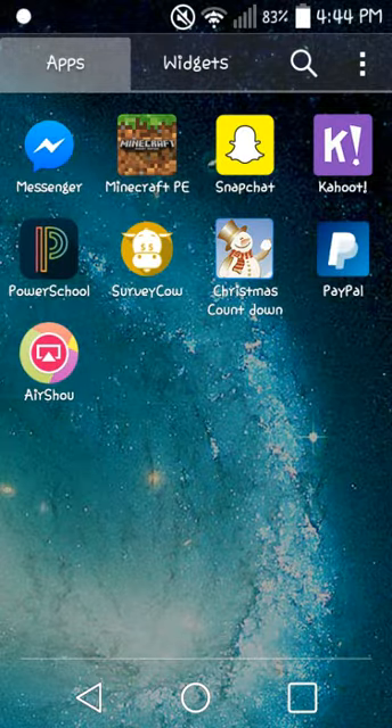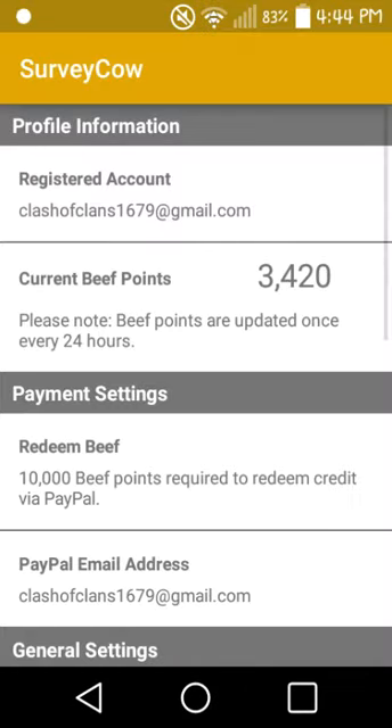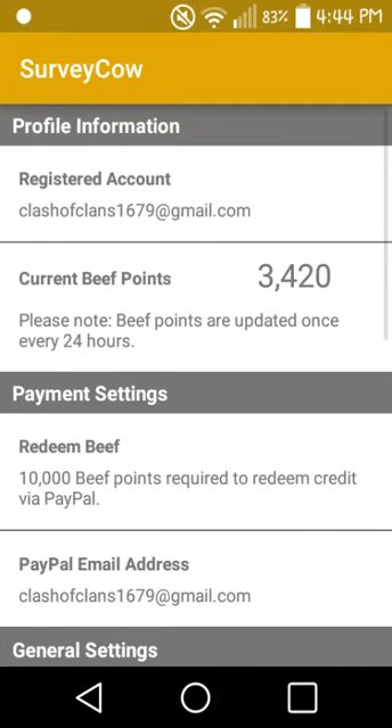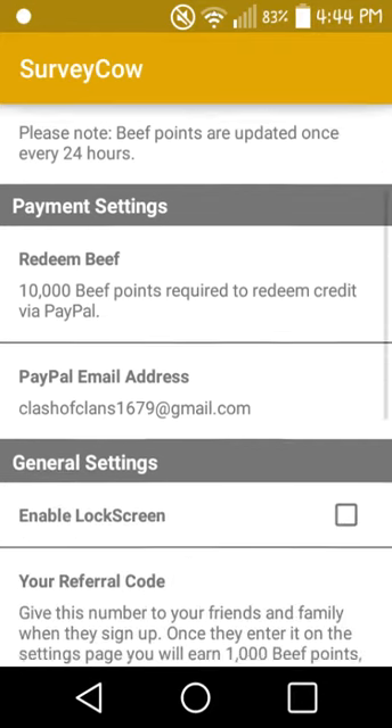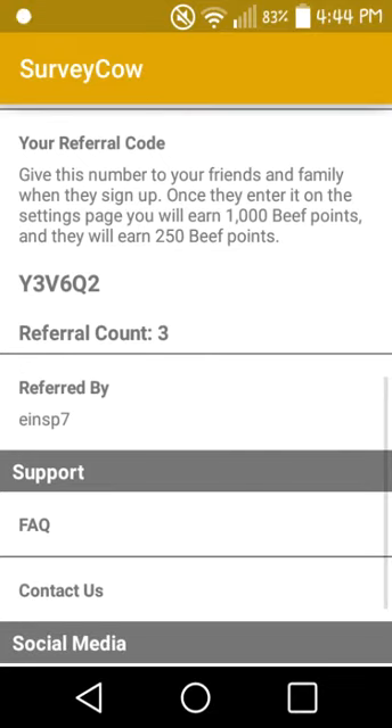This is how to get free PayPal money, working 2016. What you will have to do is get an app called Survey Cow — it's this app right here. Whenever you get this app it'll tell you to register, and you will register using a Google account.